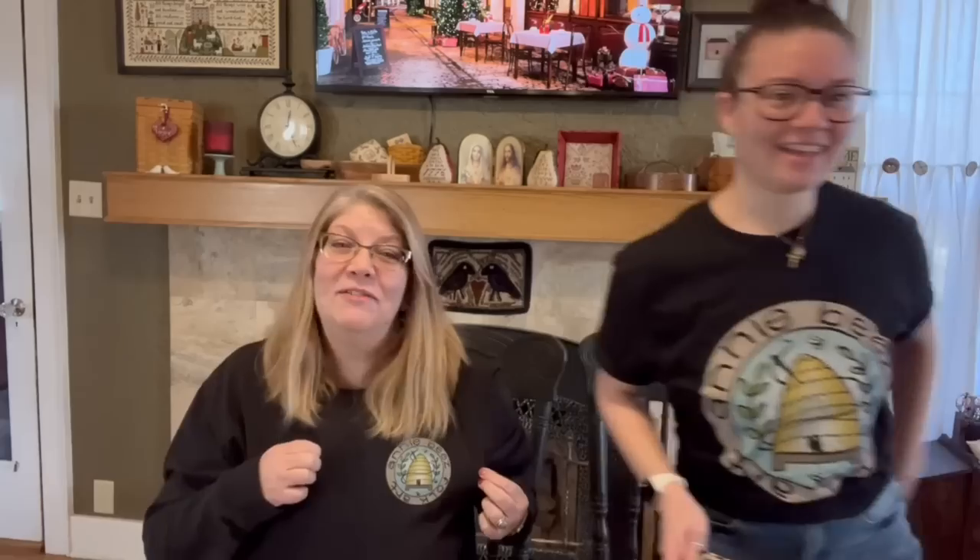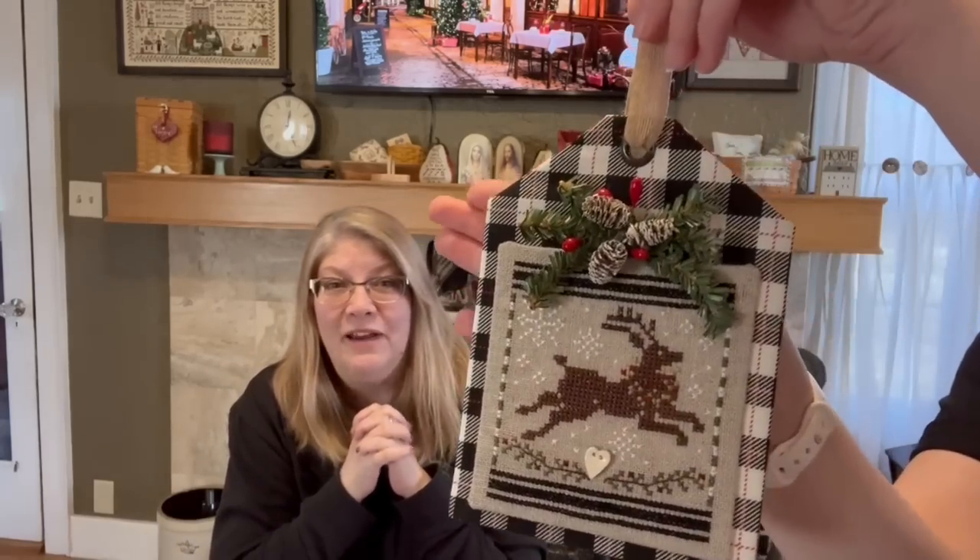Also here's our merch — our shirts! Yay, all ready for market. We have a lot of merch for market this year, so get ready.